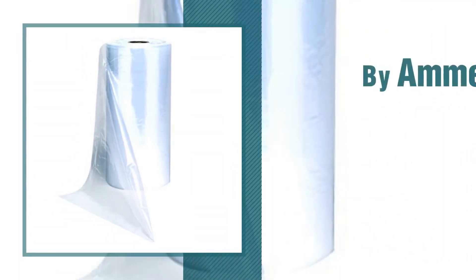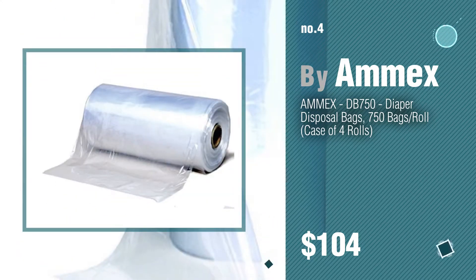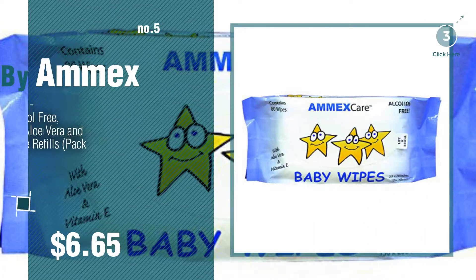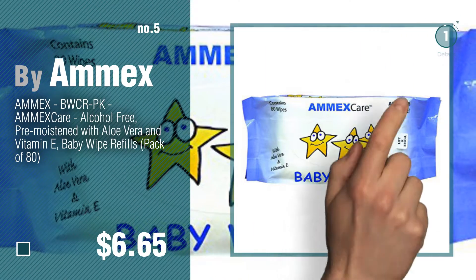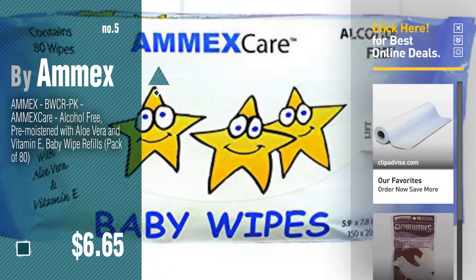Number 4, number 5, also by Amex. Find these Amex baby products at up to 70% off by clicking the info circle.